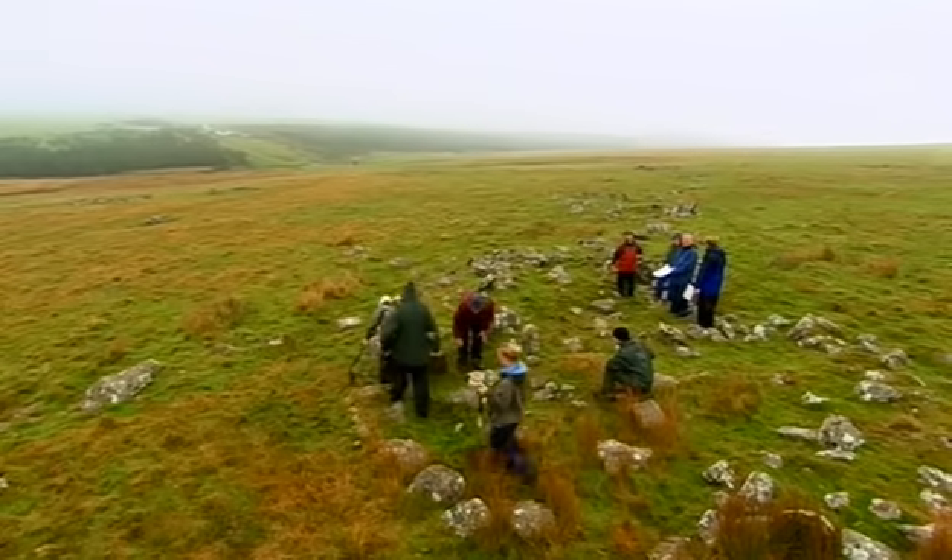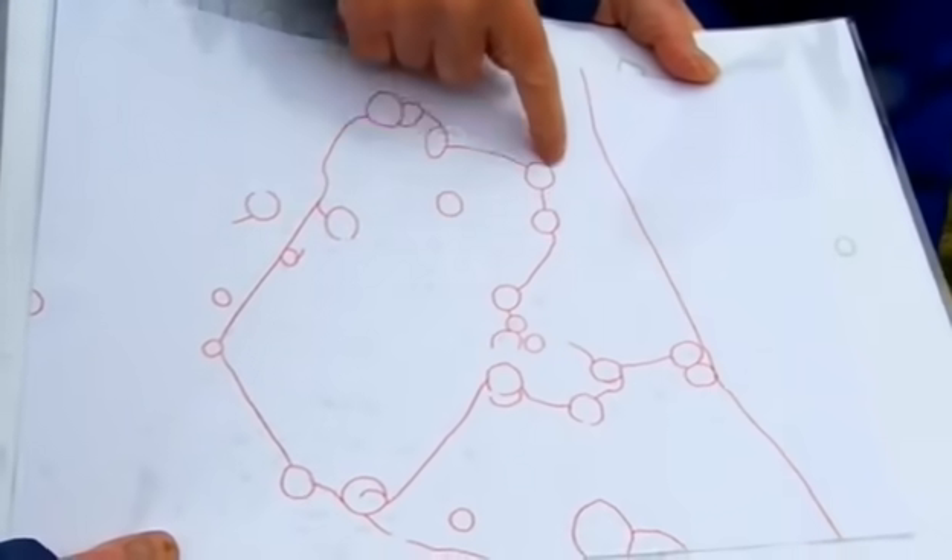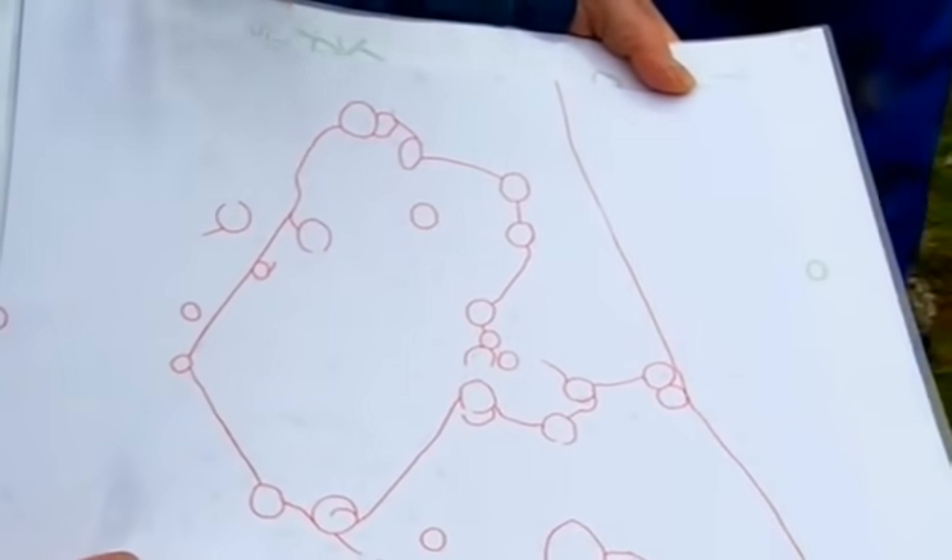All I can see here is moor and big stones — is there anything that geophysics can add to the mix? Of course there is. We don't actually know that all of these are roundhouses — some of them could be stock pens, they could be clearance cairns. If we can identify areas of burning, that may indicate hearths and so help with the interpretation.